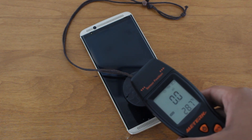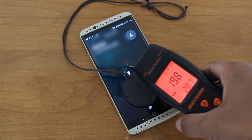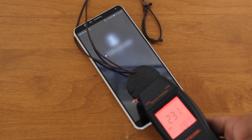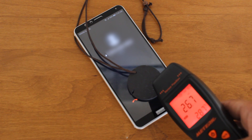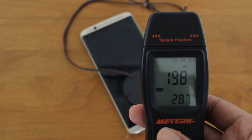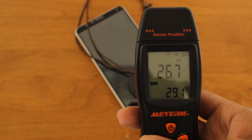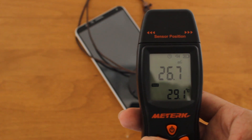Can this pendant help absorb or block EMF radiation from my Mate SE and Axon 7? Based on the results I can make the clear argument that many of those positive reviews for this pendant are either paid reviews or bots, because this doesn't do anything to deflect or reduce the EMF radiation being generated from your phone. This is mainly a placebo effect and won't really protect you from the radiation being absorbed into your body.